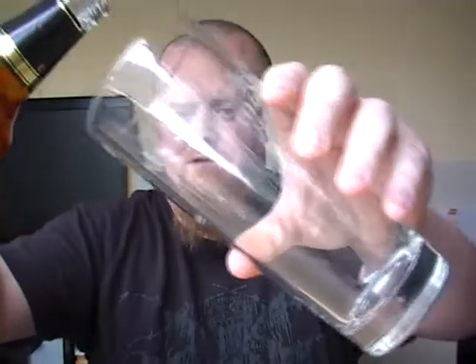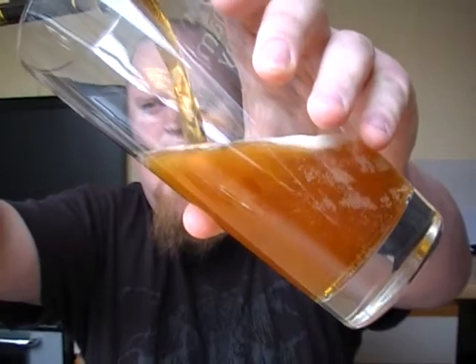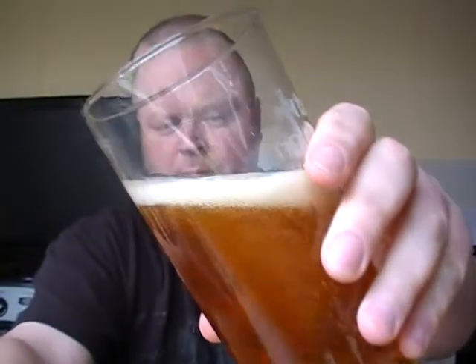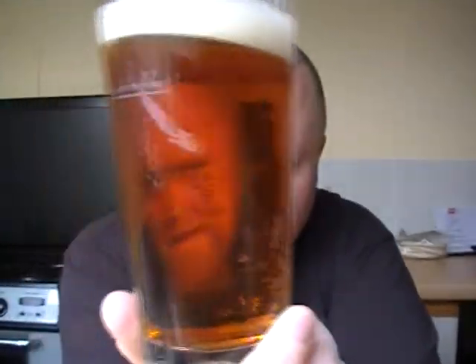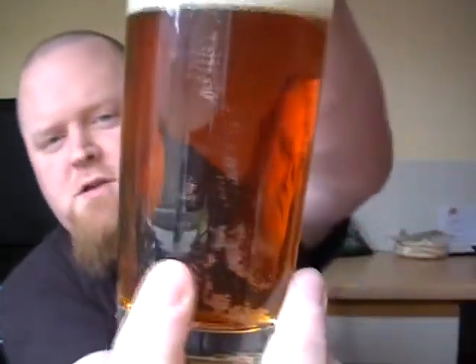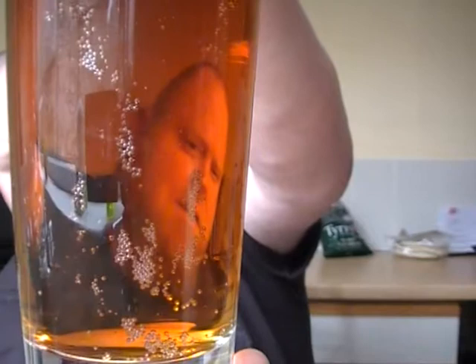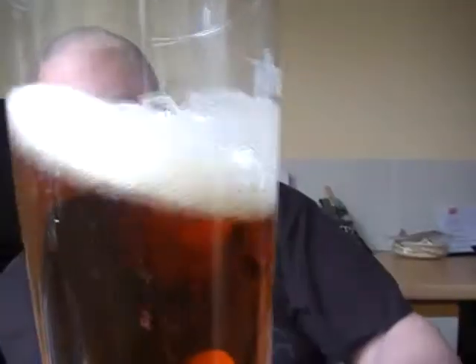Got a nice 1698 cup there. Nice colour on that — you get that Shepherd Neame yeasty smell straight away on this one. As you can see, it's a nice sort of almost copper, a clear copper colour. Quite a nice bit of carbonation trilling up the glass. Nice white head — looking decent enough. Let's get a nose on it.